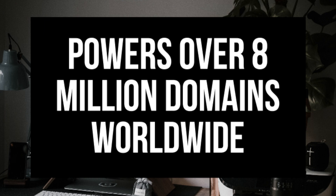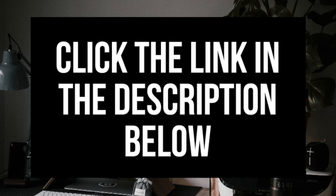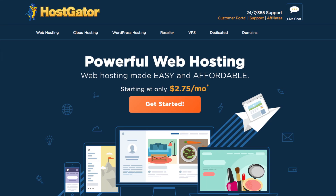Hostgator is one of the top web hosting providers and powers over 8 million domains worldwide. Feel free to click the Hostgator link in the description to walk through the steps with me. Once you click the link you will see Hostgator's web hosting page. Keep in mind Hostgator does change their landing page quite often, so if it looks different don't worry — the remaining steps after this stay the same.